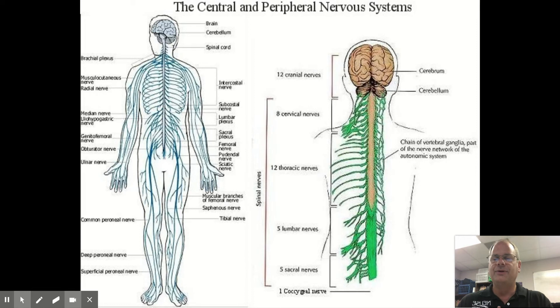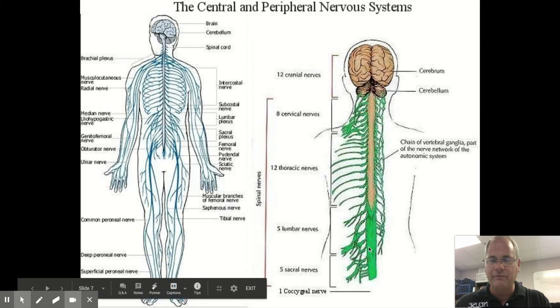Here is a diagram of the central and peripheral nervous system. It doesn't show everything because there are nerves going to every single part of your body. You can see the cerebrum, which is the large part of the brain, and then the spinal cord going down through the middle of the spine.